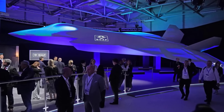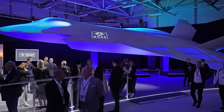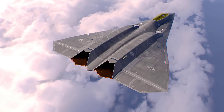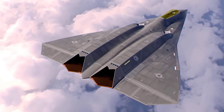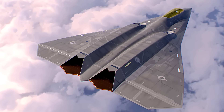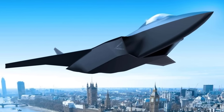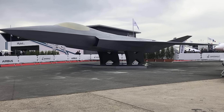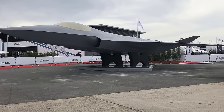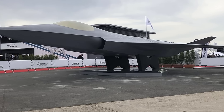The sixth-generation fighter jet race is heating up. Nations are pouring billions into secretive programs that promise to dominate the skies for decades to come. But behind the advanced AI, drone control, and stealth tech lies something just as important – size. In this video, we'll compare the estimated length, wingspan, and height of all major sixth-generation fighter jets and explain why size truly matters in next-gen air combat.